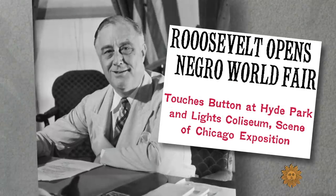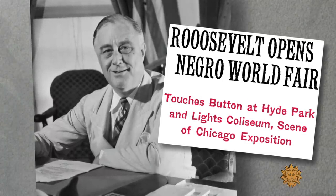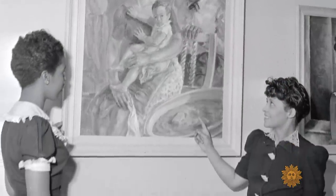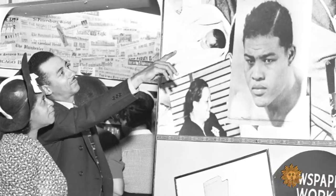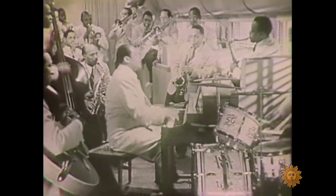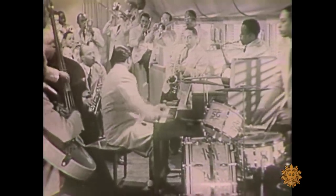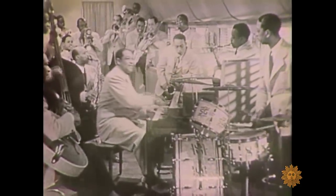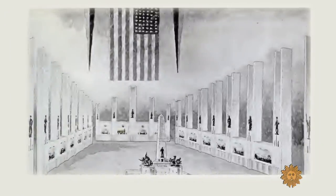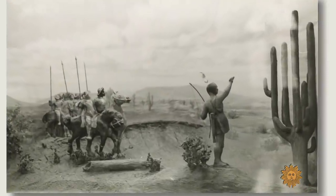President Franklin Roosevelt pushed the button that turned the lights on opening day. There were all kinds of exhibits, including a Hall of Fame honoring notable African-Americans. Jazz legend Duke Ellington entertained the crowd. And at the center of it all was a huge hall featuring 33 dioramas.